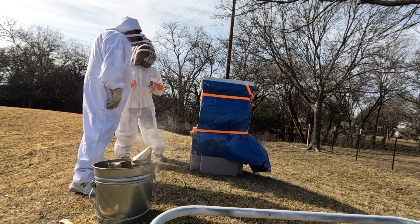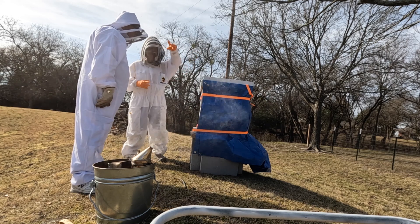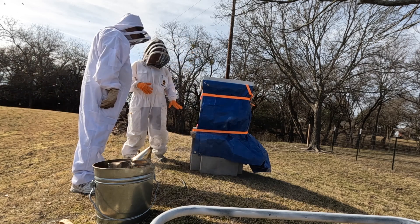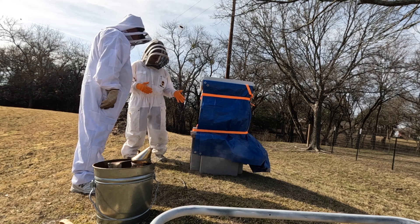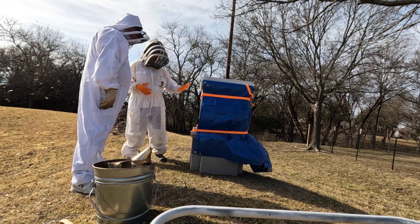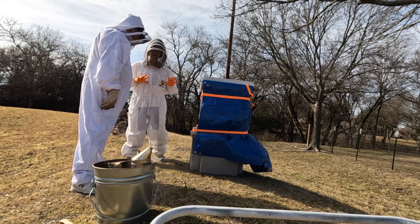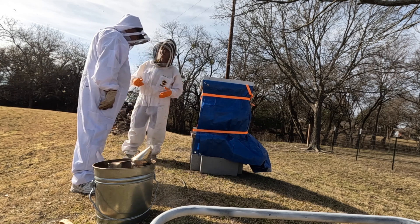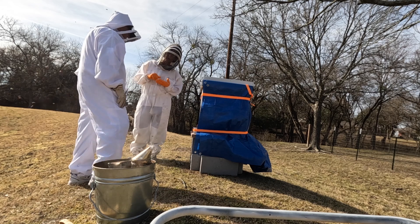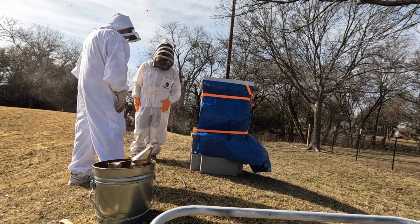Propolis is the name of the substance. They gather resin from trees and various plants and it serves a lot of purposes inside the hive. It's an amazing substance — they seal things up with it, it's antibacterial, it's antiviral. You might have heard of propolis throat spray. You can harvest the propolis from the hive, dissolve it in alcohol, and make a throat spray out of it for when you're sick.